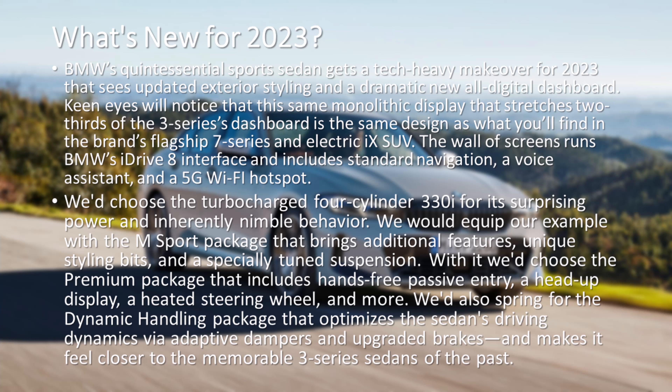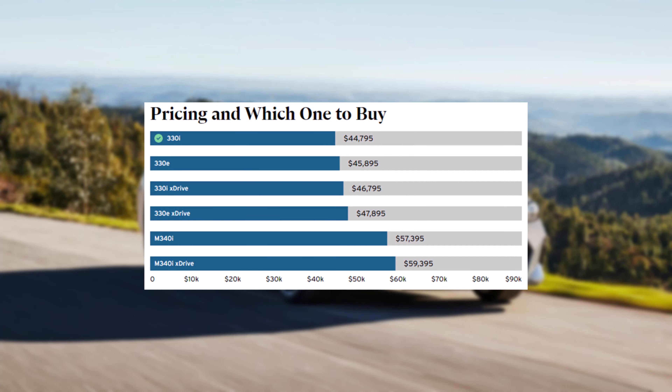We'd also spring for the Dynamic Handling package that optimizes the sedan's driving dynamics via adaptive dampers and upgraded brakes, and makes it feel closer to the memorable 3 Series sedans of the past.